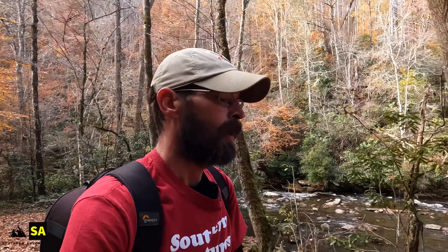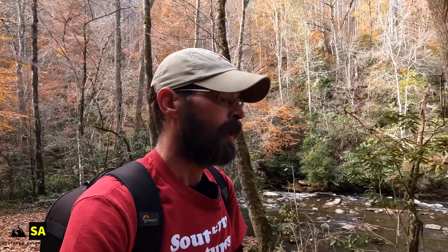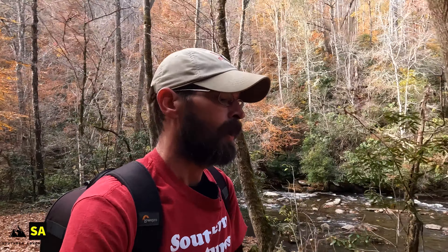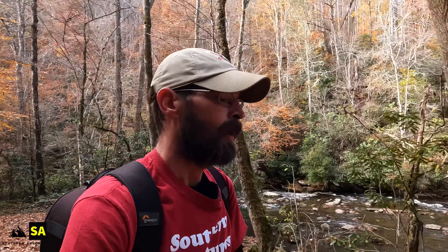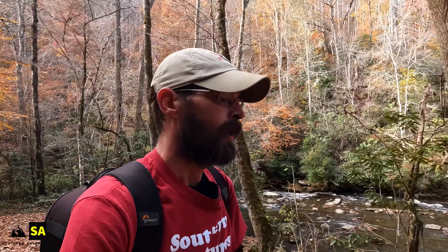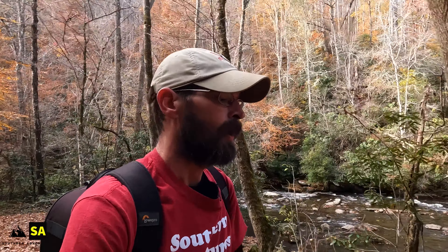Now we're back on the Deep Creek Trail and we're going to hit two waterfalls through here. Indian Creek Falls is going to be the furthest — almost one mile. The sign did say no pets, probably because there's a lot of horseback riding through here and they don't want pets to spook horses. You can see the creek we're following along there. Like I said, there are quite a few folks out here today. This trail is extremely flat — I really don't see much of an incline at all, and that first set of waterfalls shouldn't be too far up.